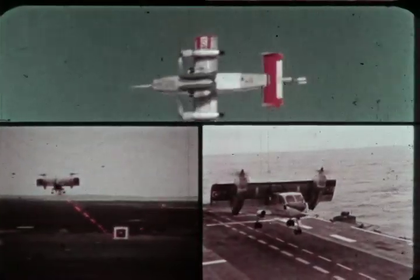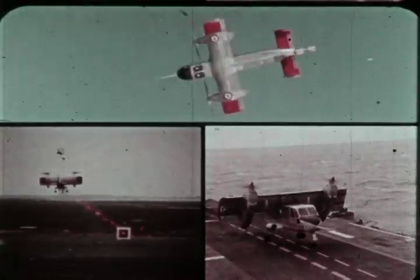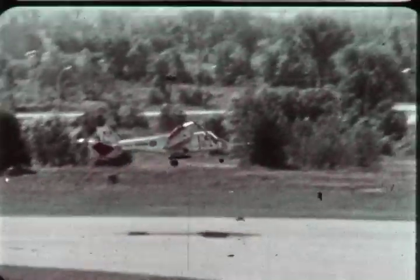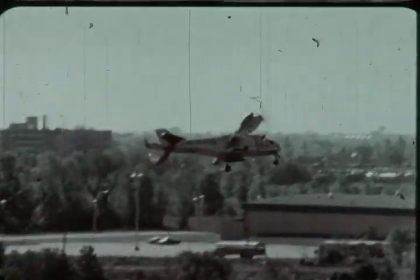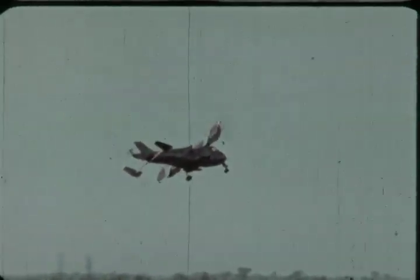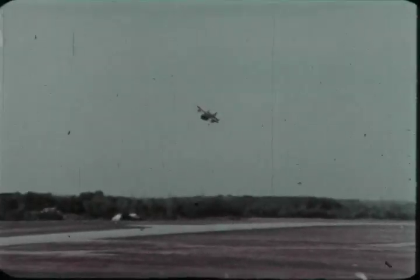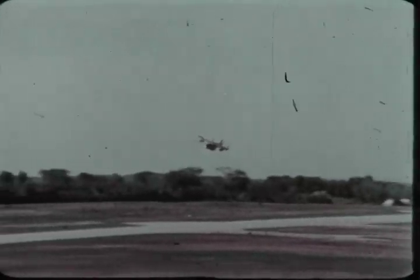A tilt-wing, deflected slipstream V-STOL designed and built by Canadair Limited, a subsidiary of General Dynamics. Liftoff occurs at approximately 35 knots, the aircraft climbing out steeply with the fuselage level. In conventional flight, the aircraft behaves as a typical turboprop.